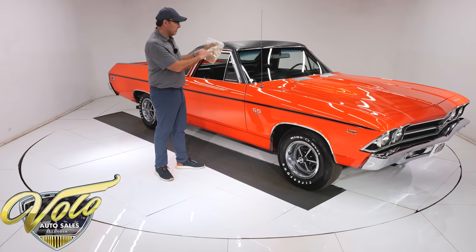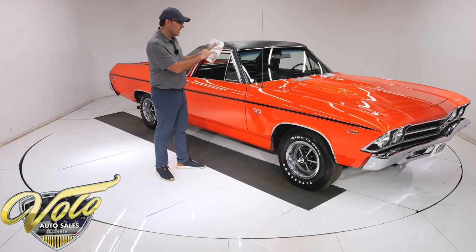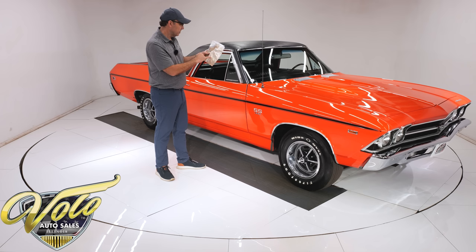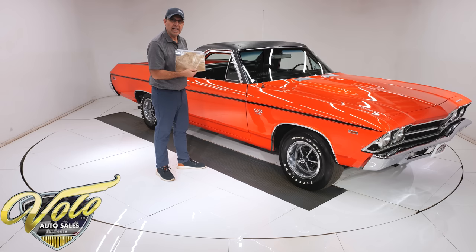Right here on the build sheet: 375 horse, M24 four-speed, tilt wheel, sport steering wheel, power steering, G70 tires. It has the light package as the factory tach. SS396, power brakes, power disc brakes, vinyl roof, power windows — that's what I was looking for. It was orange. Here's the VIN number, here's the rear end number, here's the engine number. It's all on here and it all matches throughout the car.